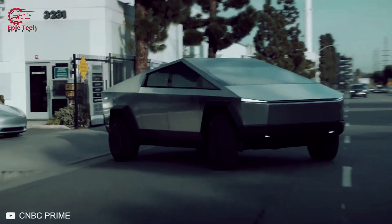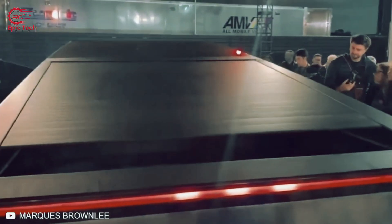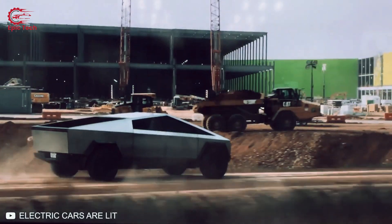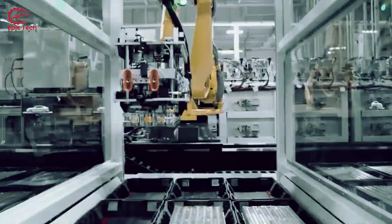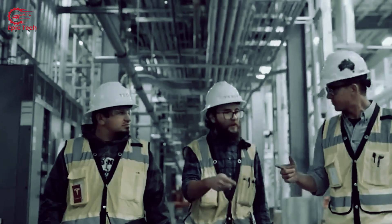If this video has convinced you to buy a Cybertruck, be prepared for a long wait. Tesla says there are 2 million people on the waiting list, and they're only making about 150,000 Cybertrucks per year. Musk says they'll eventually ramp up to making 250,000 per year. If they could do that magically tomorrow, you'd only have to wait eight years if you put down your money today.